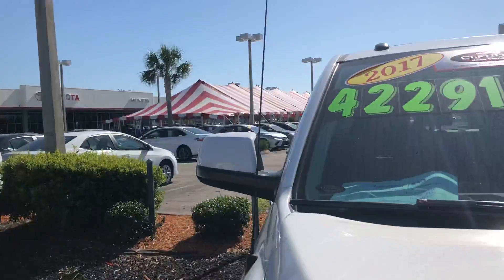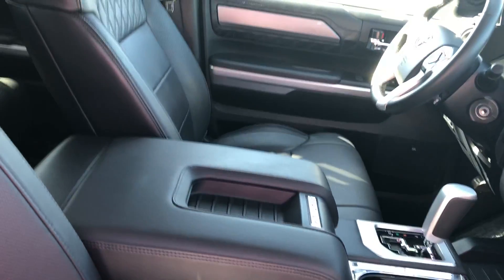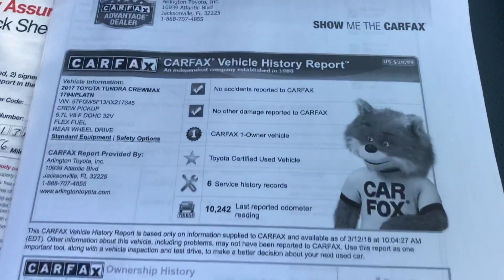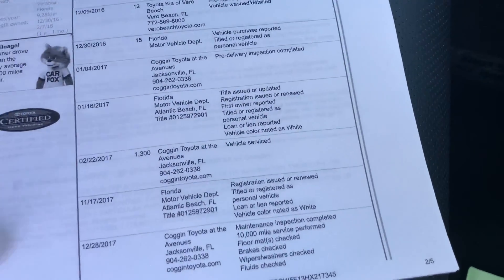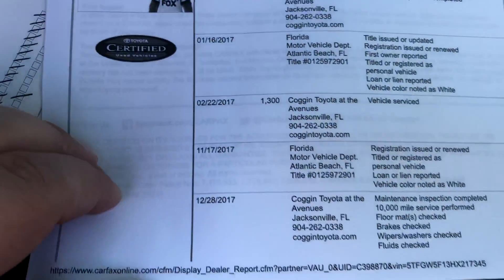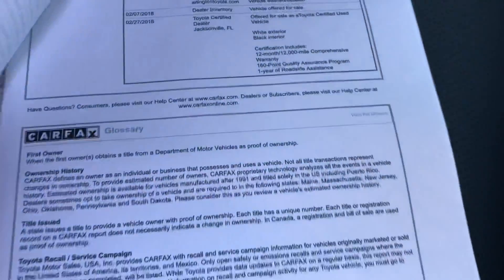Other side, Bill. The vehicle is certified — here's all the service records we did on the truck. Again, it's only 10,000 miles so not much was needed. Here's also the Carfax: no accidents or damage reported, only one owner. It was bought initially at Vero Beach and has been serviced at Toyota dealerships.